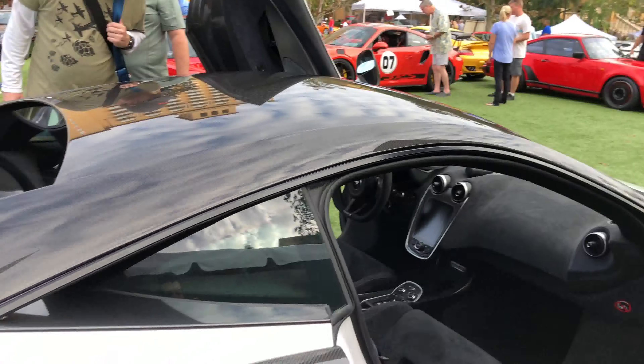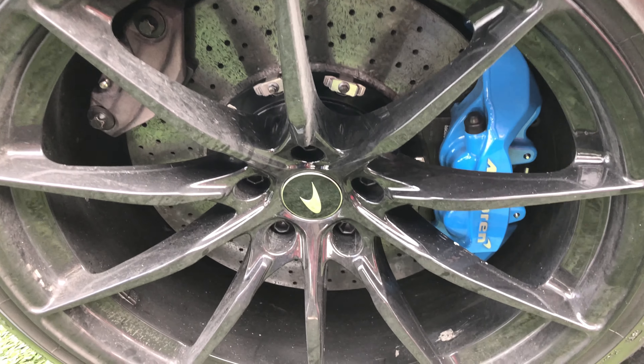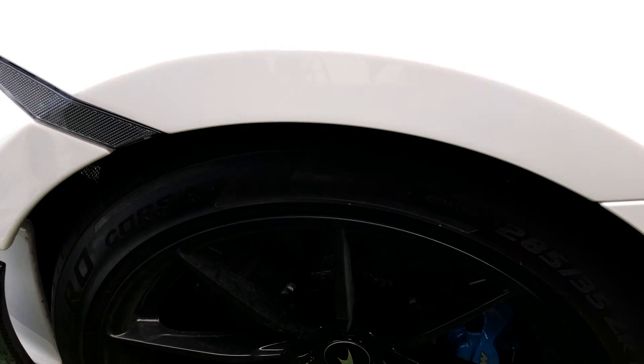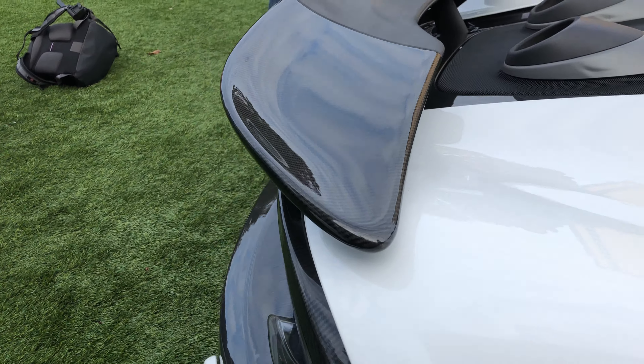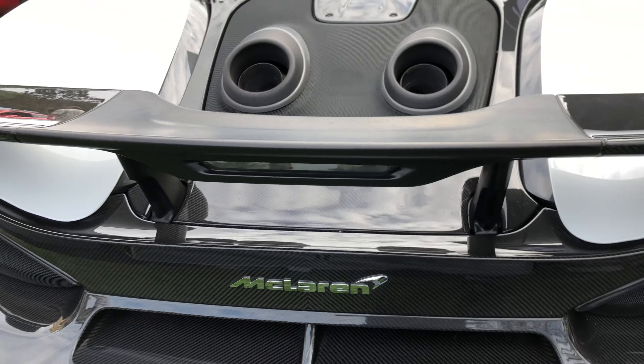50,000. What you're saying is, that car starts at 208. Thank you.